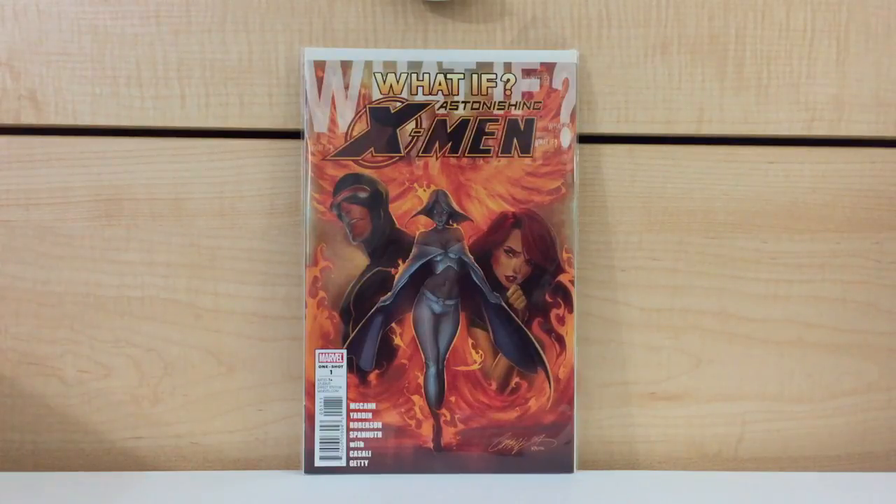What If, featuring Astonishing X-Men, J. Scott Campbell cover — a very different kind of J. Scott Campbell cover. I guess you can say a more painterly finish to his art. It looks a lot more rendered, a lot more three-dimensional. Just a really cool cover. A really, really different kind of Campbell cover.